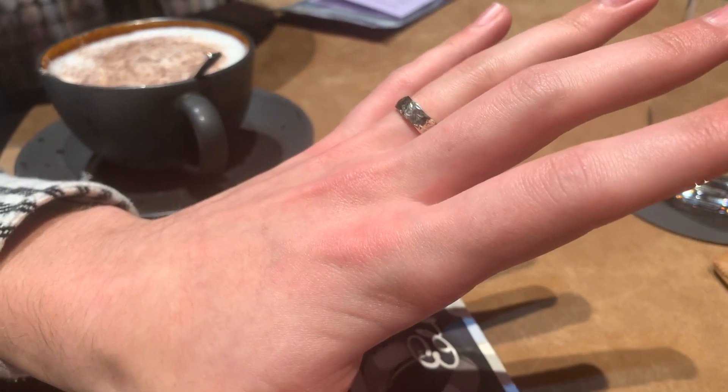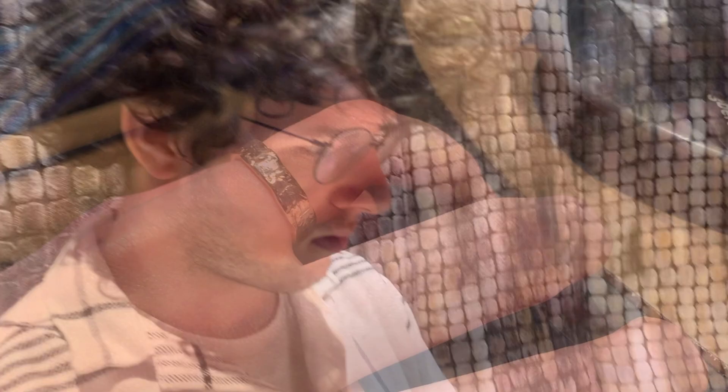Then we went to look at the first test version of his ring — it was basically done, but with some chips here and there and some things that still needed smoothing out. I did like it, just two things: it was a bit too shiny, and there were some sharp edges because they textured the outside with like a hammer and chisel. We then asked if we could see female rings — and by the way, the price is crazy good as well.